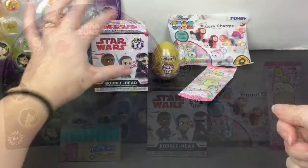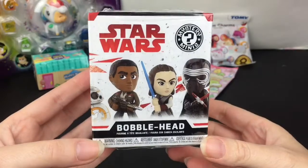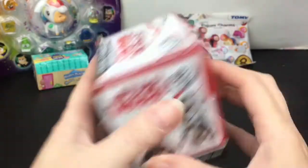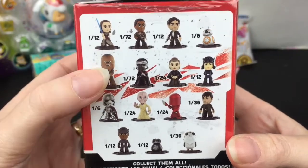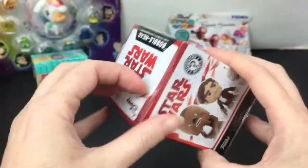First up, let's start with our Star Wars Mystery Mini from Funko — these are the bobblehead ones. Here's a look at the ones you can collect. I would love to get Chewy with the porg, that would be awesome.